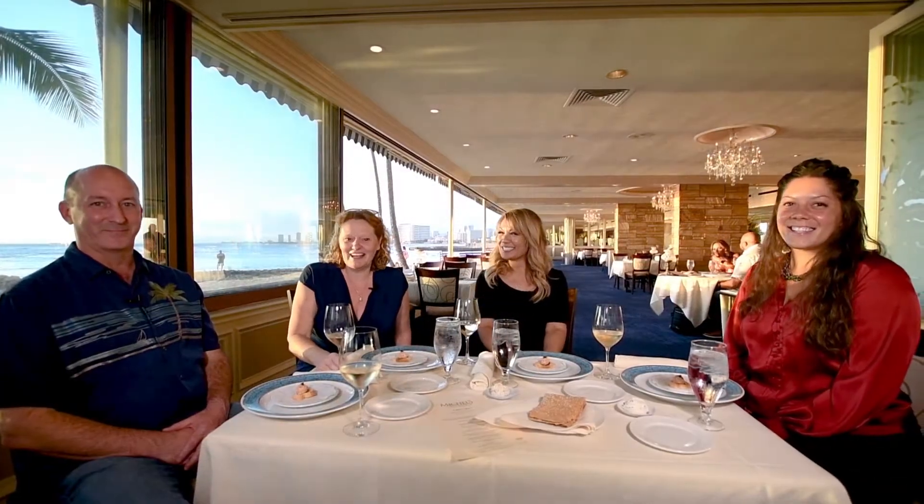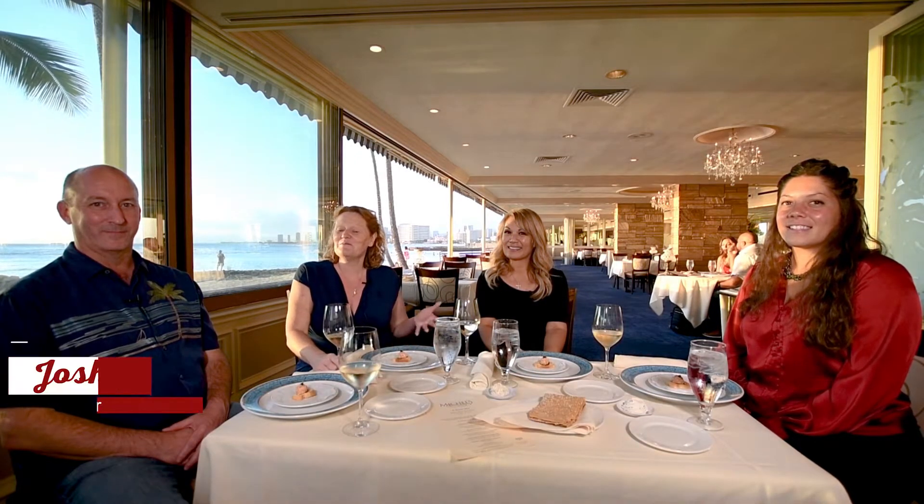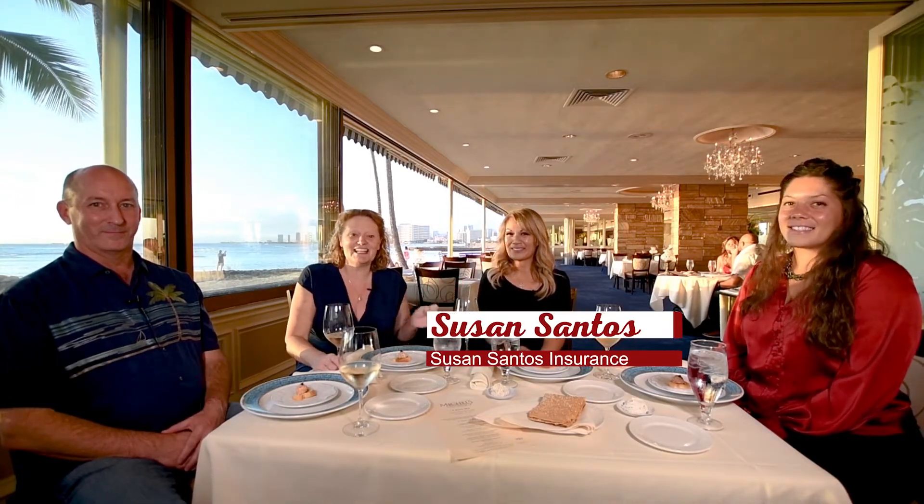Hi, this is Wine About Real Estate with Team K-Square. We're at Michelle's at Island Colony, and I'm here tonight with Josh Knisley, Susan Santos from Susan Santos Insurance Agency, and our awesome buyer's rep, Joelle Fischel.